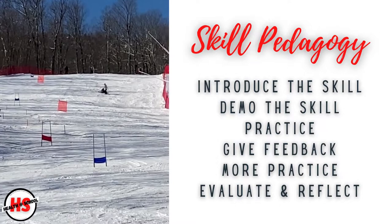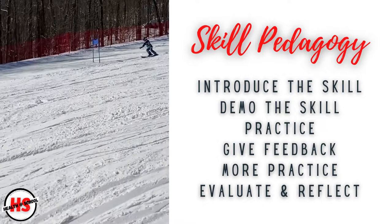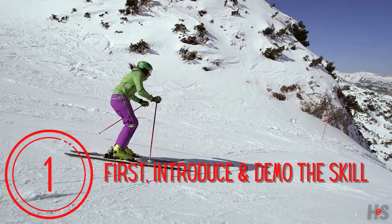It doesn't matter what skill you're teaching, whether it's skiing or goal setting, the same skill pedagogy can work. Hello health teachers. As we transition to skills-based health education, it's important we teach skills in a thoughtful way. Let me give a quick shout out to my daughter who's skiing in this video before we take a closer look at the process.